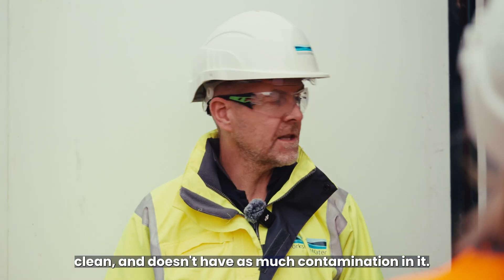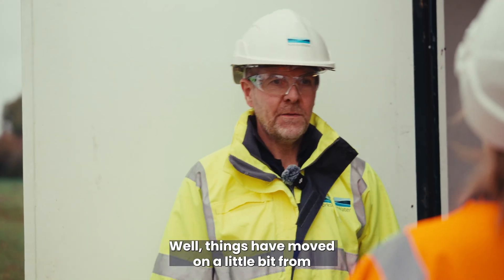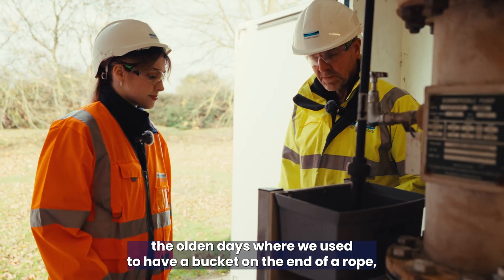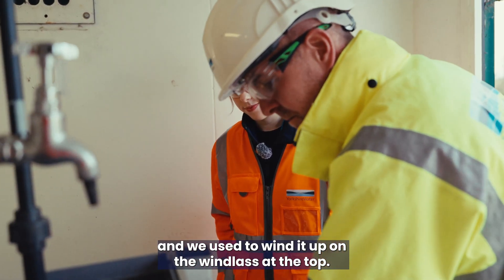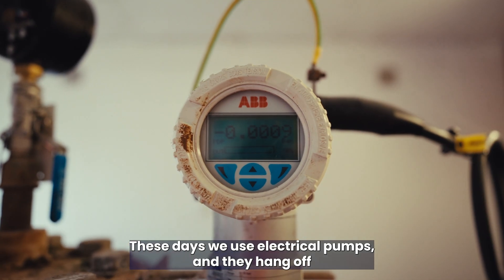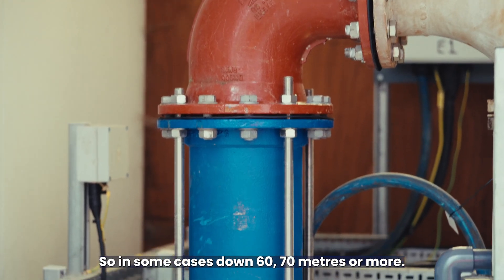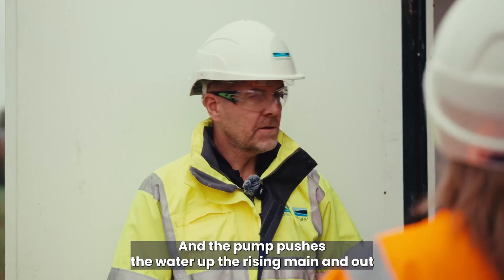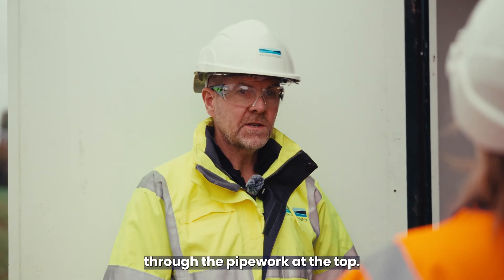So how do we actually get the water out of the borehole? Well, things have moved on a little bit from the olden days where we used to have a bucket on the end of a rope wound up on a windlass. These days we use electrical pumps and they hang off the rising main, which can be quite deep into the borehole — in some cases down 60 to 70 metres or more — and the pump pushes the water up the rising main and out through the pipework at the top.